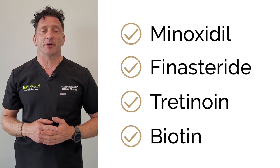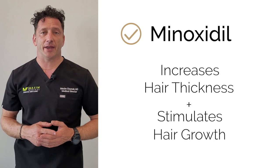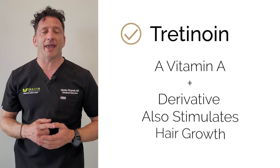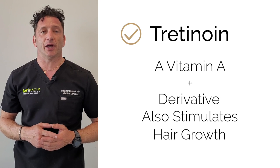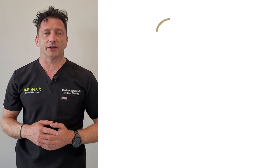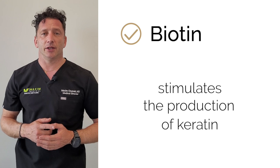The four key ingredients of the topical solution are: minoxidil, which increases the density of the hair and stimulates hair growth; tretinoin, a vitamin A derivative that helps stimulate hair growth through a different method; finasteride, a DHT blocker; and finally biotin, a vitamin that stimulates keratin production in the hair follicle.